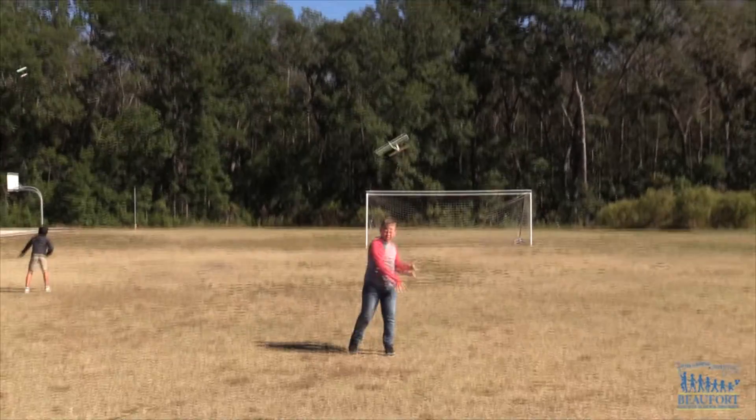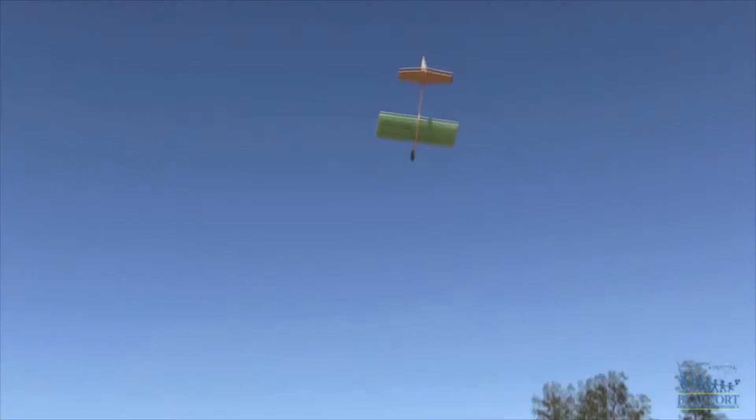Soaring through the sky, students taking Flight in Space at River Ridge Academy are learning the physics of flying.